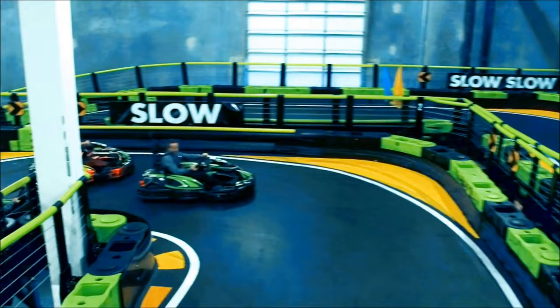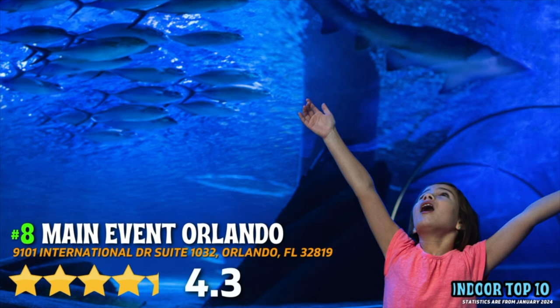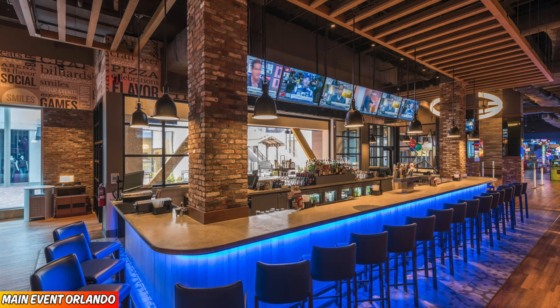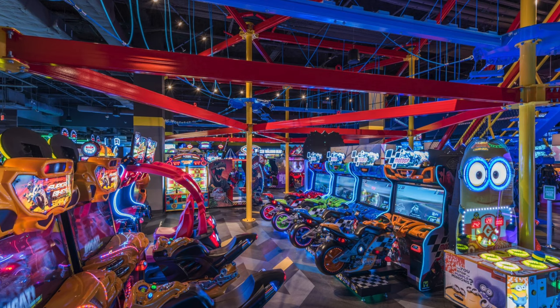Number 8, Main Event Orlando, 4.3 out of 5 rating. This is the place to go for bowling in Orlando, especially cosmic bowling. You're also going to find escape rooms, rope climbs, blacklight mini golf, billiards, and arcade games all under the same roof.